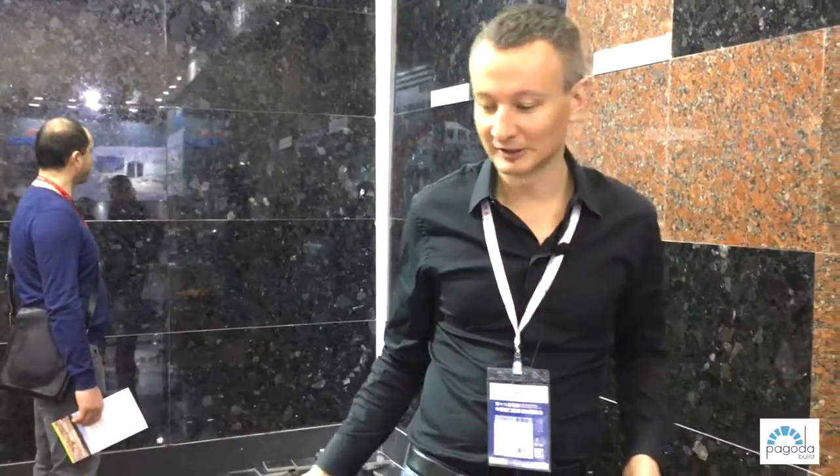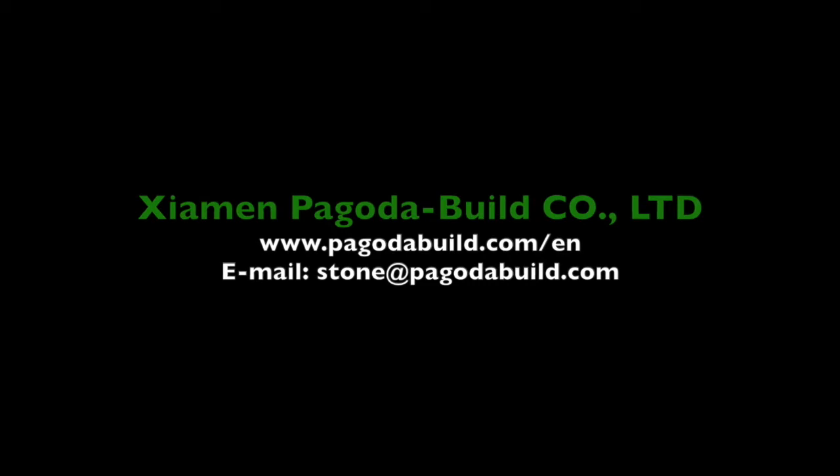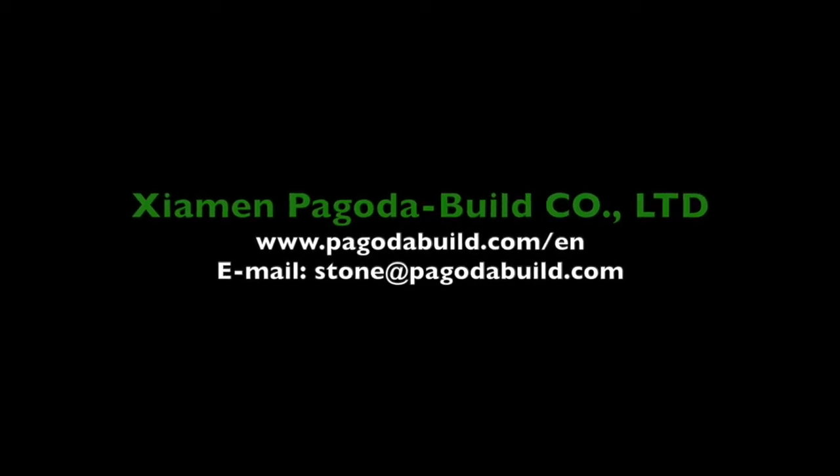More or less, this is how our booth looks this year. I hope those people and our clients who could not make it to this year's stone fair can come next year and we can meet in person and discuss possible cooperation. Thank you very much.